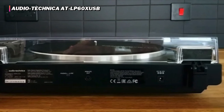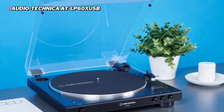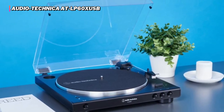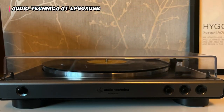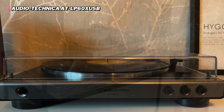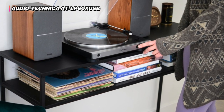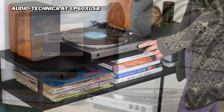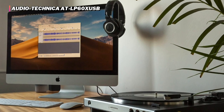Plus, it offers the option of digitizing records so you can make copies for safekeeping. The main downside of the Audio-Technica ATLP60XUSB is its sound. It is fairly well-balanced and has that hint of vinyl warmth that many people cherish, but the experience wasn't all that different from listening to a music streaming service on a decent set of speakers.